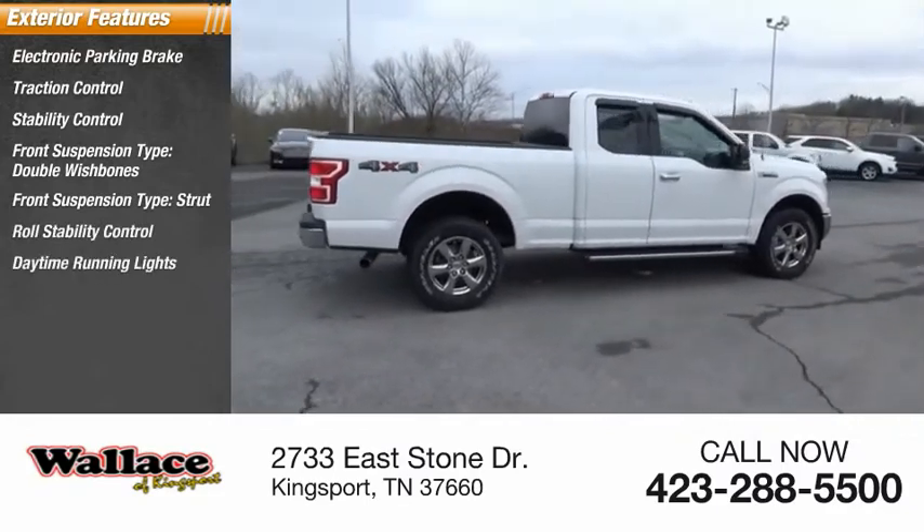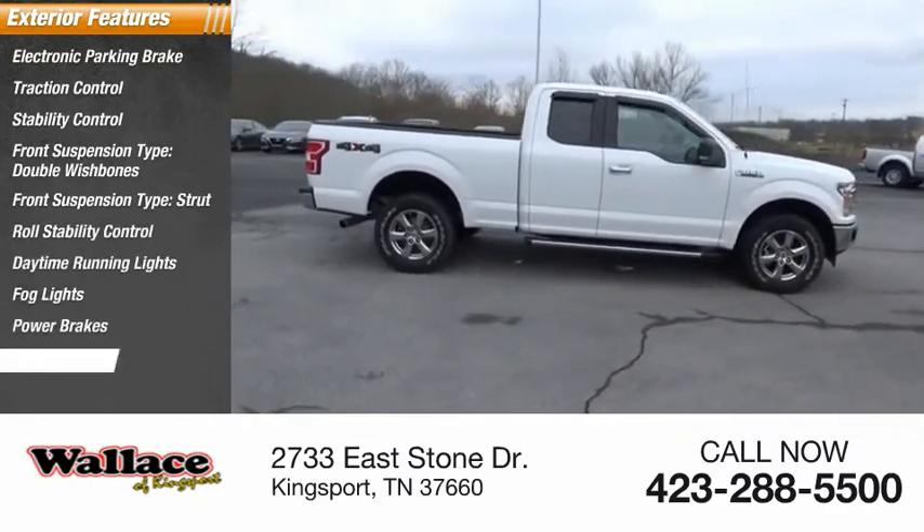Roll stability control, daytime running lights, fog lights, power brakes, braking assist.